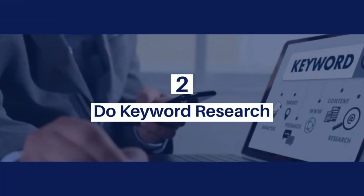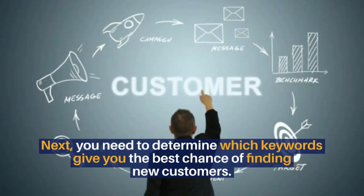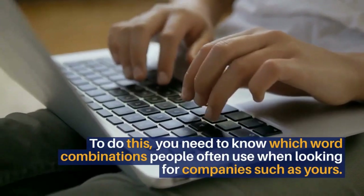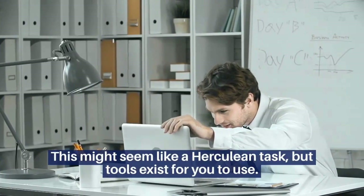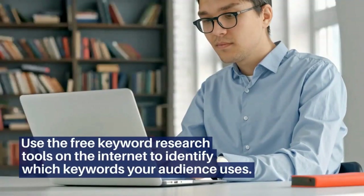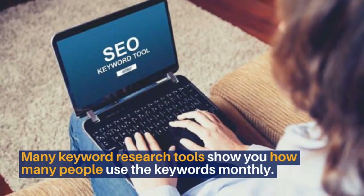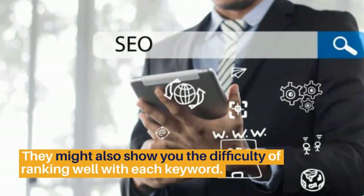2. Do keyword research. Next, you need to determine which keywords give you the best chance of finding new customers. To do this, you need to know which word combinations people often use when looking for companies such as yours. This might seem like a herculean task, but tools exist for you to use. Use the free keyword research tools on the internet to identify which keywords your audience uses. Many keyword research tools show you how many people use the keywords monthly. They might also show you the difficulty of ranking well with each keyword.